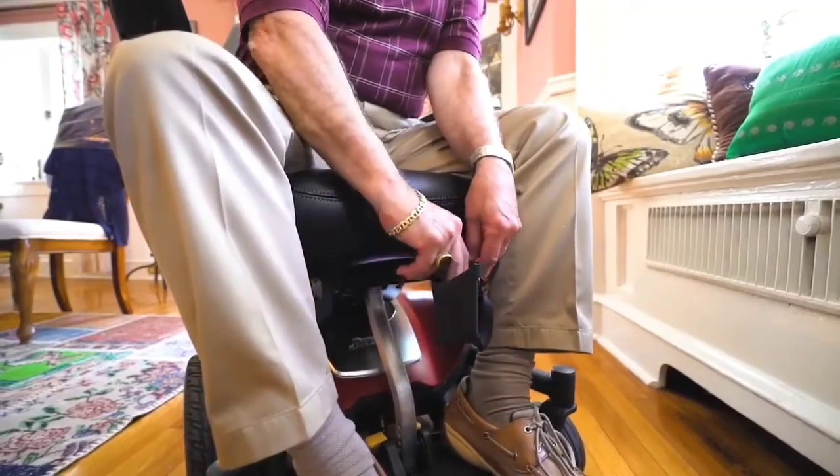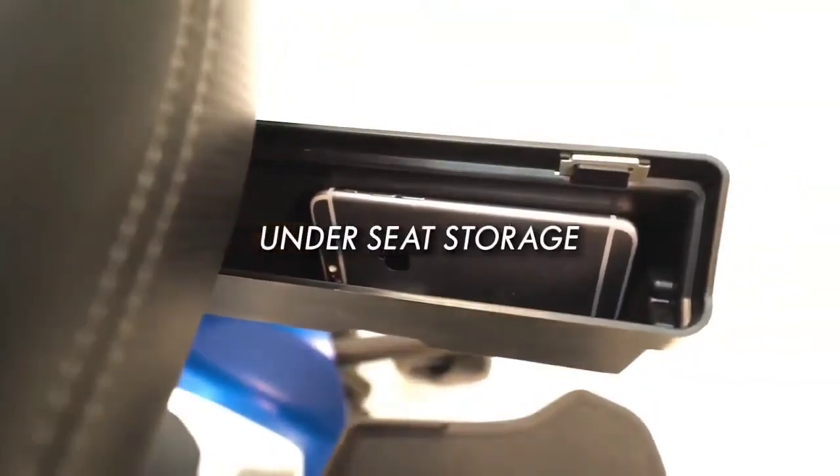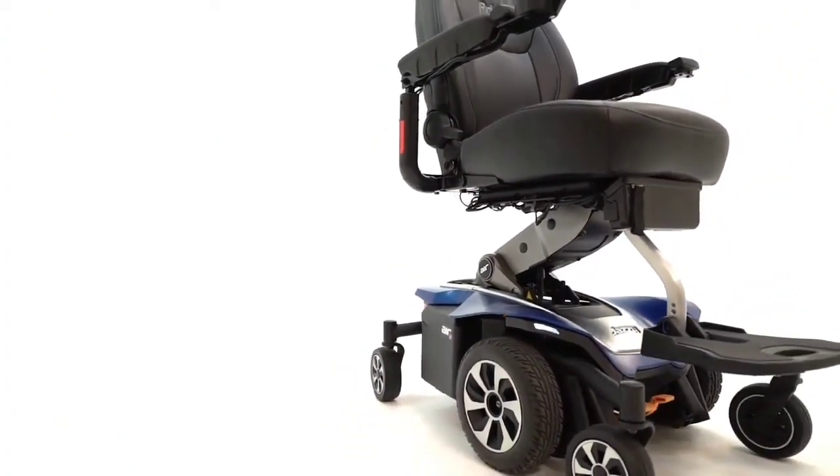This wheelchair supports up to 300 lbs and can travel up to 19 miles on a single charge. It also has a comfortable seat with extensive back support, padded armrests, and a wide base for added stability.